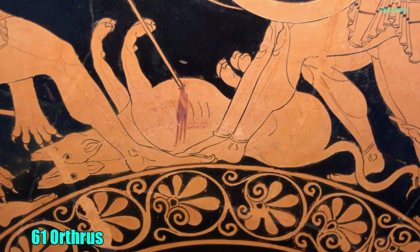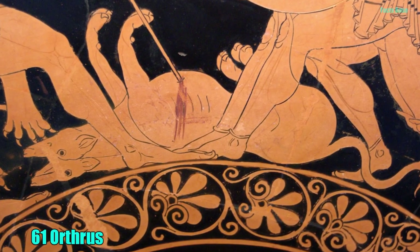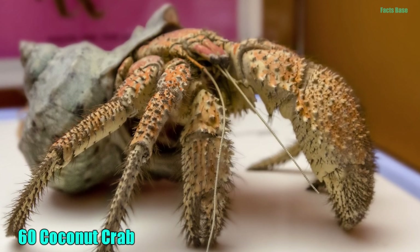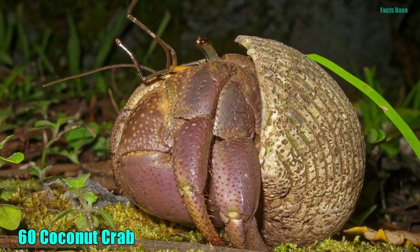61. Orthrus, the two-headed dog brother of Cerberus, guarded the red cattle of Garion on the island of Arithia. 60. Said to have been responsible for the death of Amelia Earhart, the monstrous coconut crab devours birds and can grow up to 3 feet in length.